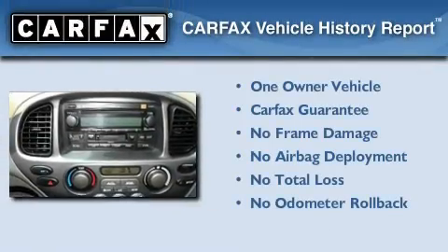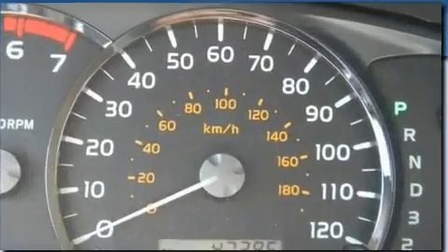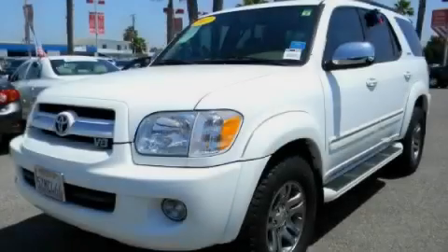It also comes with a full-size spare tire, and this vehicle has less than 48,000 miles. This SUV has had only one owner and it qualifies for the Carfax buyback guarantee. Contact us today to arrange your test drive.